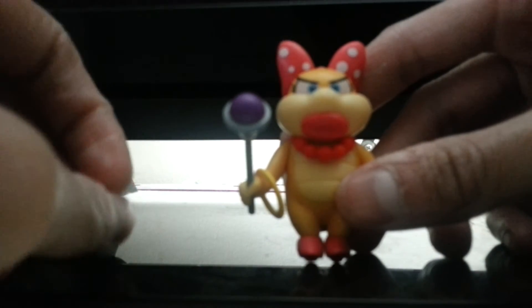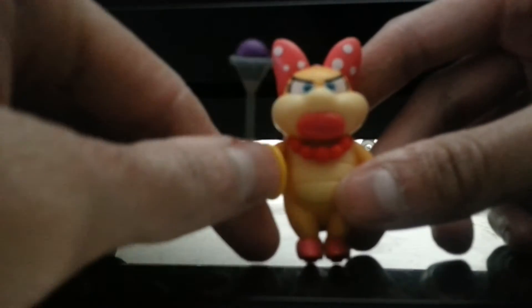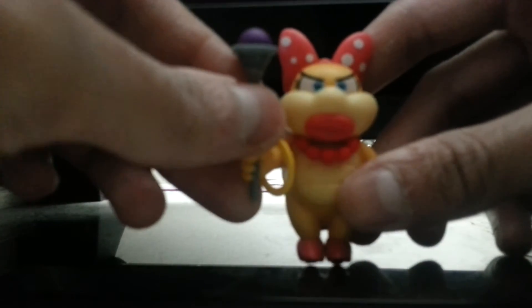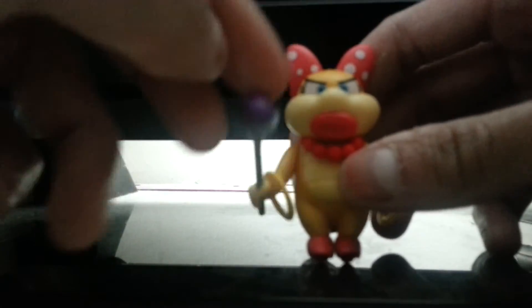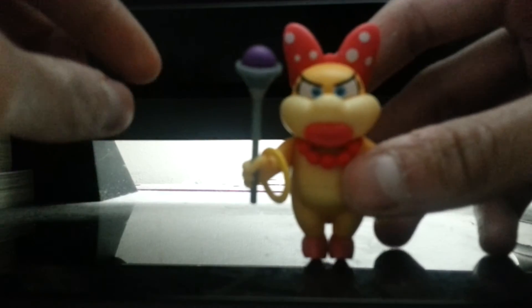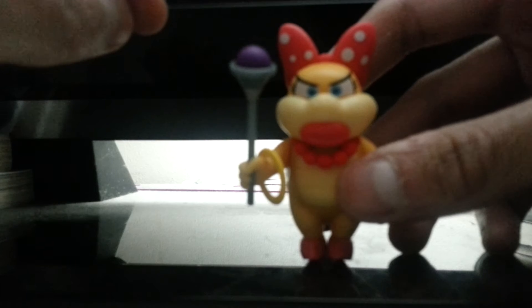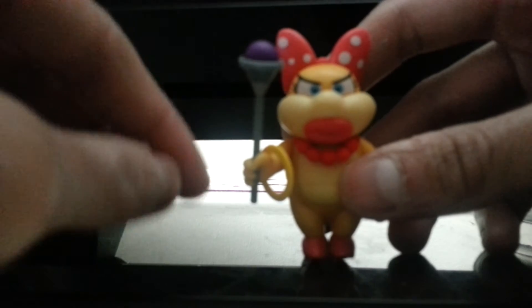The rings remind me of Shang-Chi and the Seven Rings from Marvel. And here's her wand she uses for her rings in Mario Brothers. I played New Super Mario Brothers Wii and New Super Mario Brothers 2 for Nintendo 3DS.